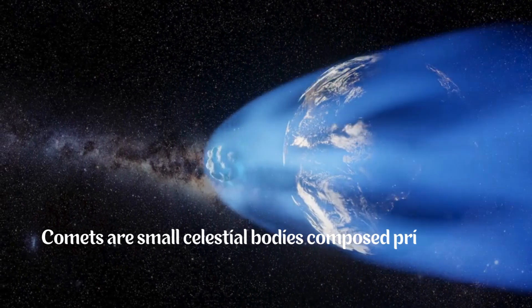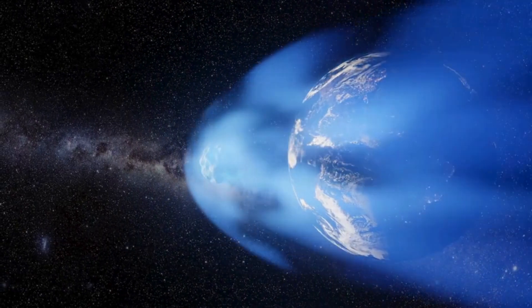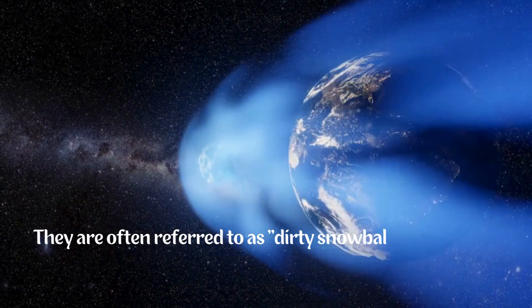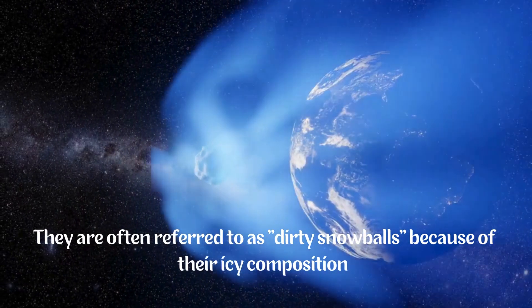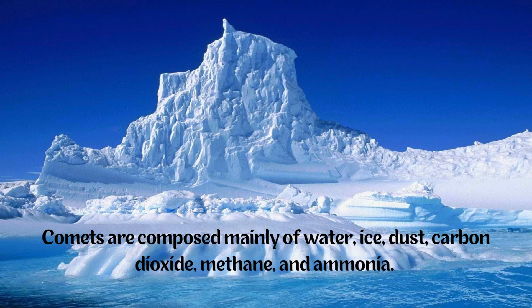Comets are small celestial bodies composed primarily of ice, dust, and volatile compounds. They are often referred to as dirty snowballs because of their icy composition. Comets are composed mainly of water, ice, dust, carbon dioxide, methane, and ammonia.